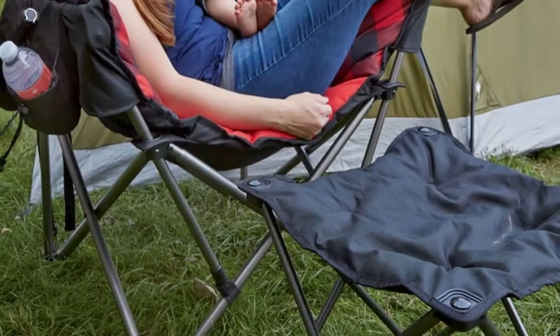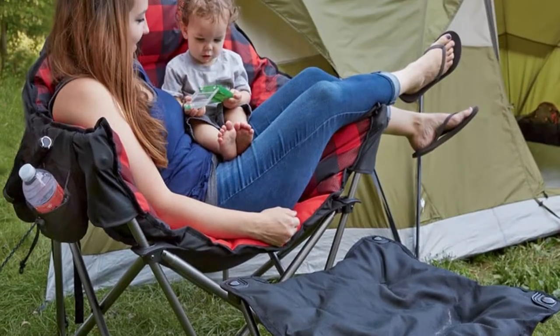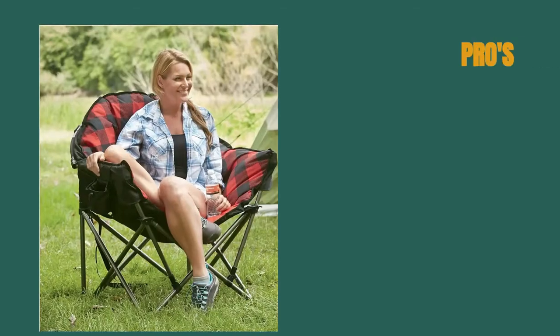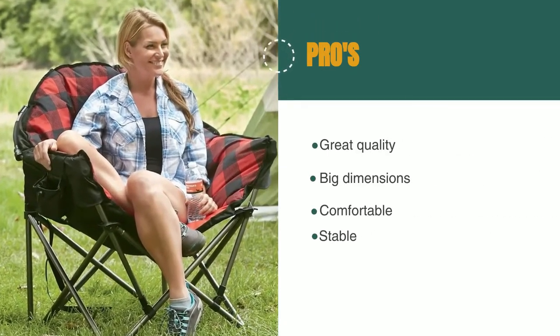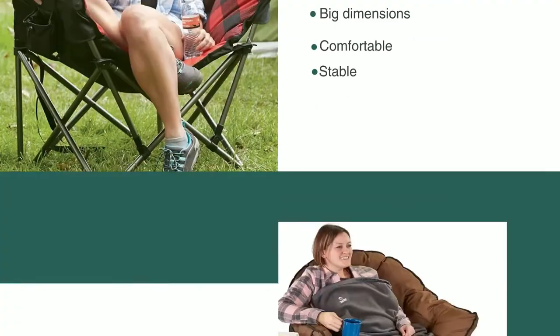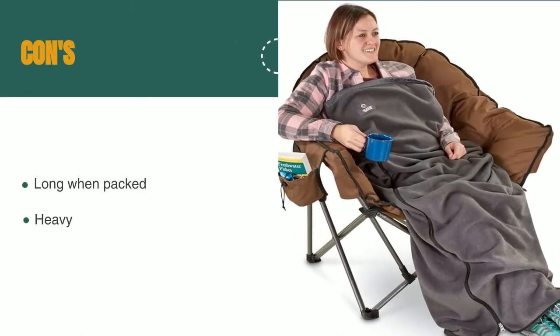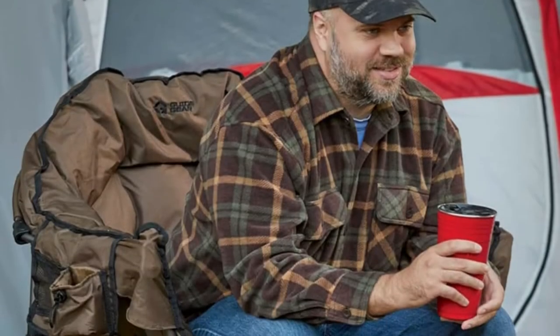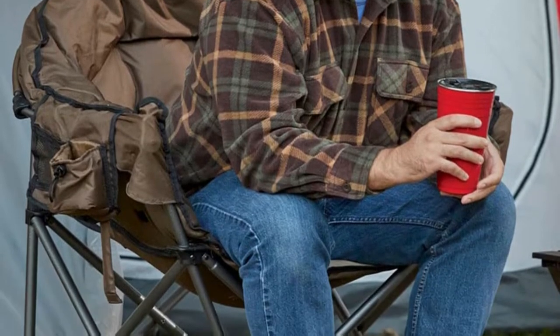Its capacity is impressive, with a steel and extra sturdy construction suitable for big guys or for a mom and a toddler. The pros are: it's great quality, has nice big dimensions, it's very comfortable and very stable. However, it's long when packed and heavy. This is a great luxury camping chair and you'll feel snug as a bug when you're curled up in this next to the campfire.